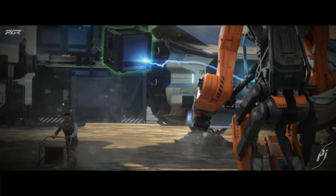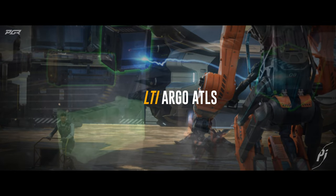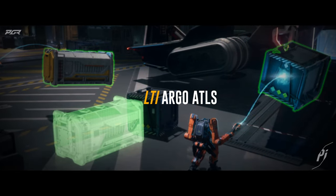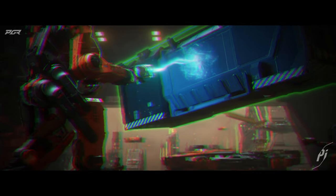We might actually see the RSI Polaris today. Before we get into this video, I'd like to let y'all know that I'm doing a giveaway for an Ulti Argo Atlas. In order to participate, all you have to do is be subscribed and leave a comment in any video between now and the end of December.